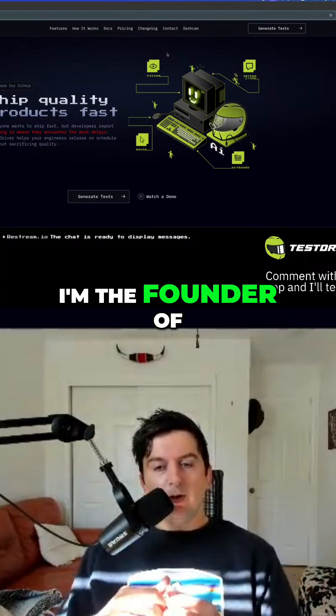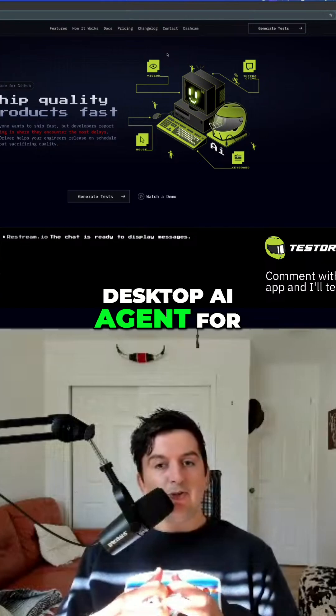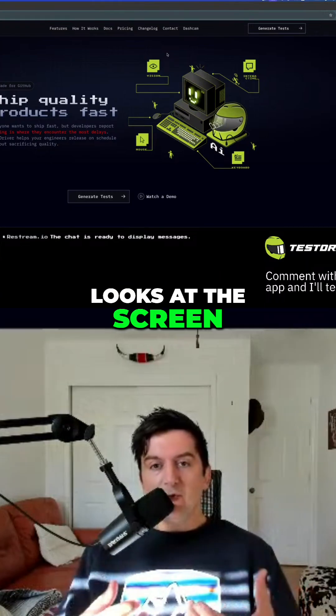My name's Ian. I'm the founder of Testdriver AI. Testdriver is a desktop AI agent for QA testing. It does end-to-end testing, looks at the screen, controls the mouse and keyboard.